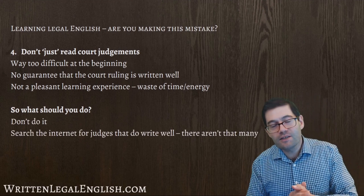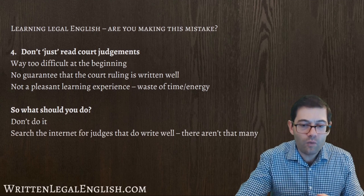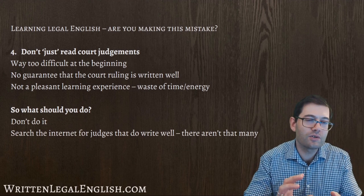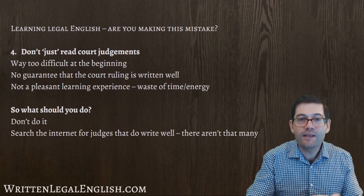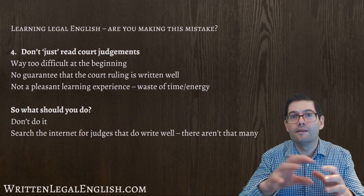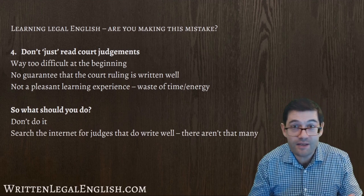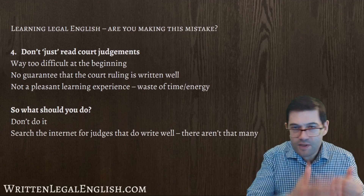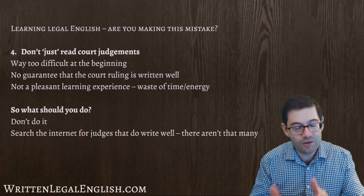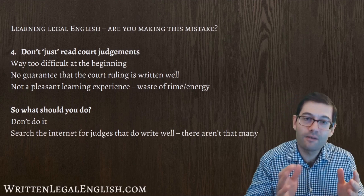My advice, at the beginning at least of your legal English journey, is not to do it. Leave this for later on, once you've got a good overall picture of general legal English, and then look at court judgments when you need to specialize. At that point, that particular case in that particular area of law will make a lot more sense than having very little knowledge about legal English and then just having to read something. So I would say: don't do it at the beginning, do it much later on in your legal English journey.